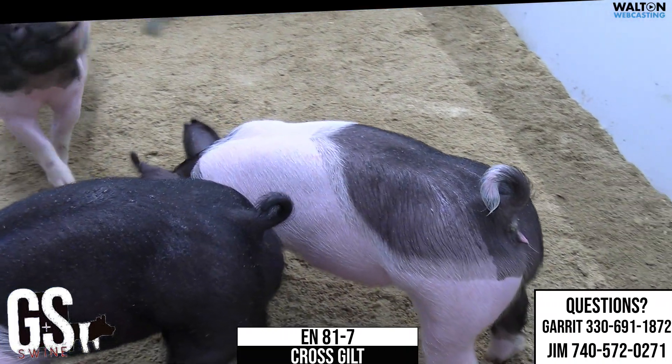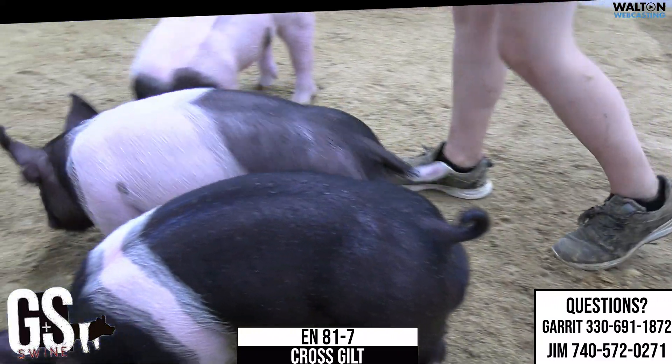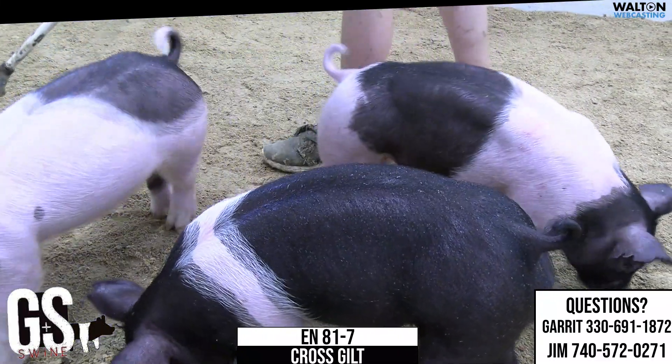This is going to be 81-7, crossbred gilt. She's the wider belt gilt there, kind of in the middle on screen at the moment. But she's going to be a Buckle Up, Kingpin, Dirty Secret.